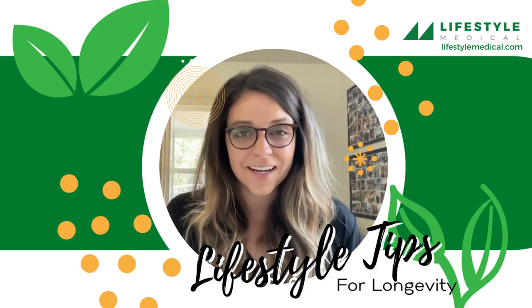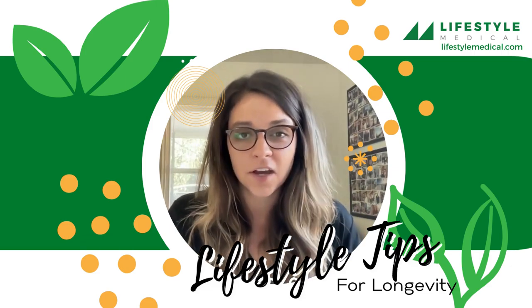Hi there, my name is Kelsey and I am the dietitian here at Lifestyle Medical. Today I'm going to talk to you about processed foods.